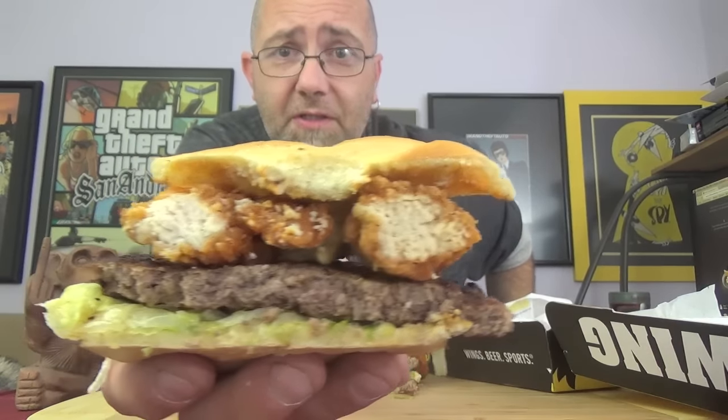We cut it in half to get a good look at the cross section. There you go — there's your cross section. The only cheese on this thing is that blue cheese. Yeah, two chicken tenders.